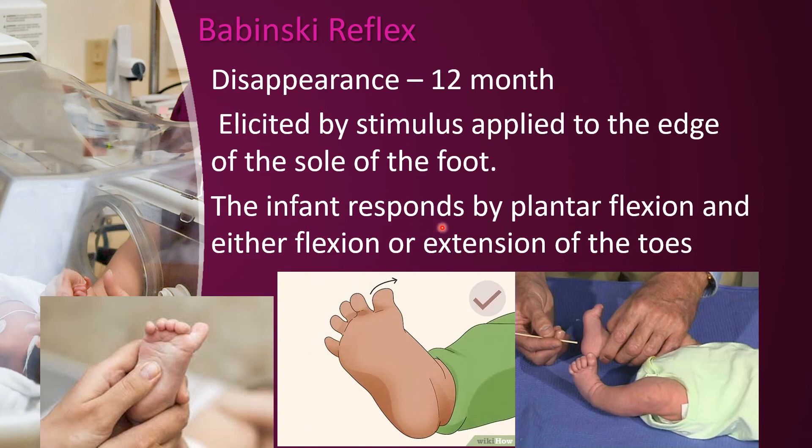For the stepping or dancing reflex, the infant responds by plantar flexion and either flexion or extension of the toes.